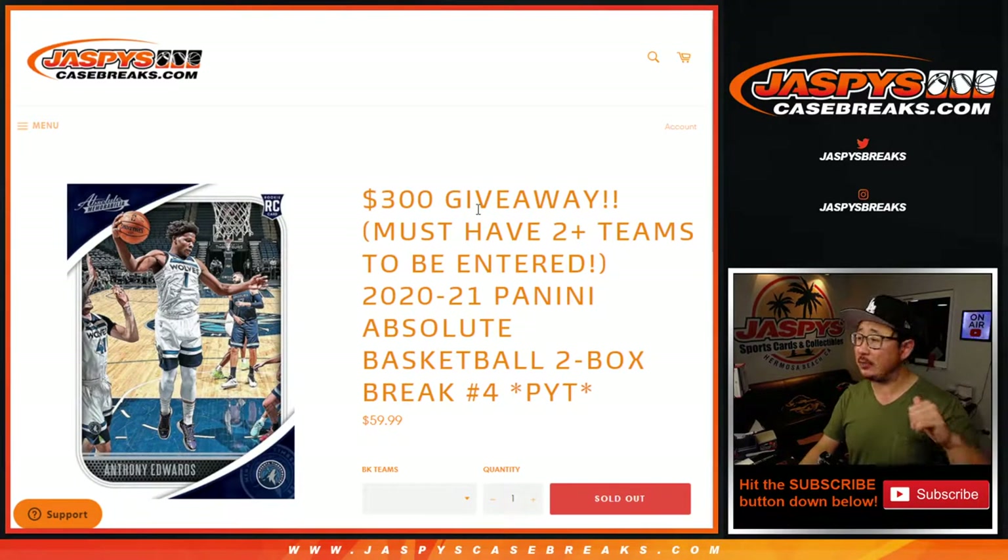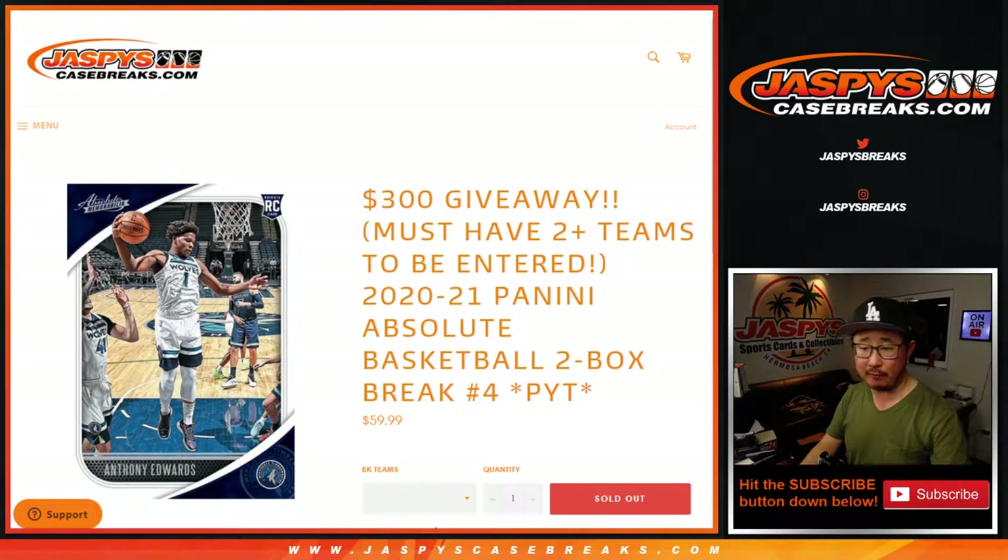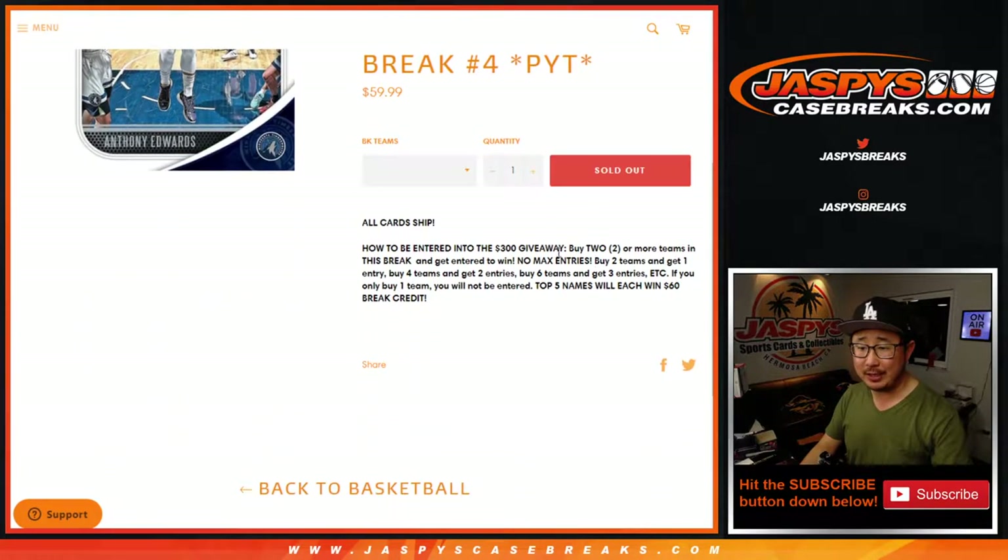Hi everyone, happy Friday. Joe for Jaspe's CaseBreaks.com coming at you with 2020-2021 Panini Absolute Hoops — a little basketball action here. Two box, pick your team number four with a break credit giveaway if you bought at least two teams.